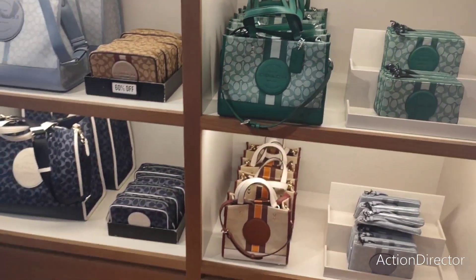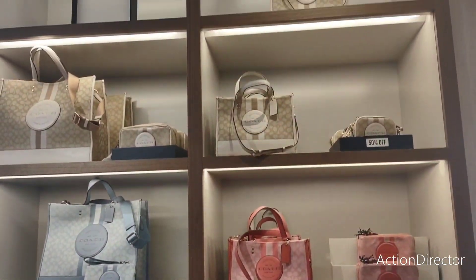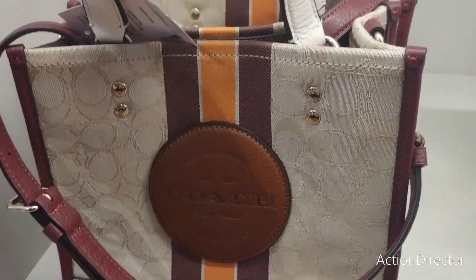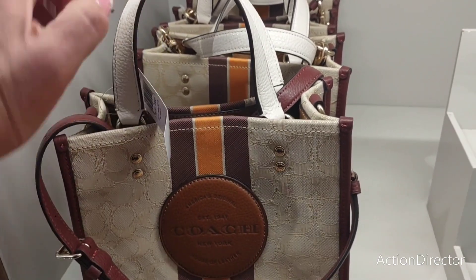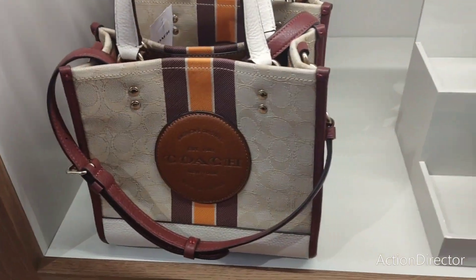I'm going to step back so you guys can see. It is so pretty. This is a really nice bag — actually pretty unique. It's nice to have something different. Let's take a look at how much this is. $350. That is a really pretty bag.